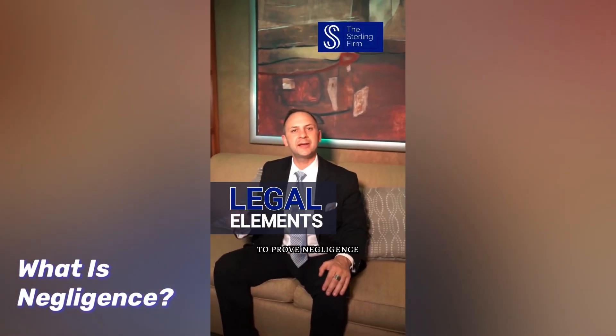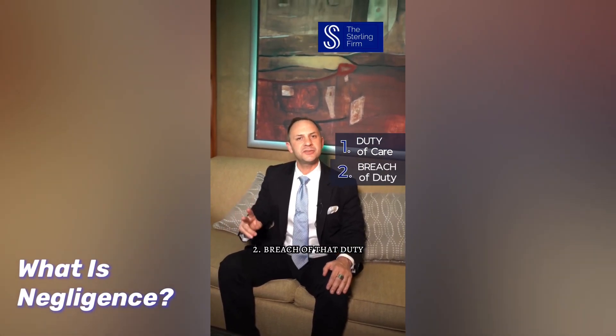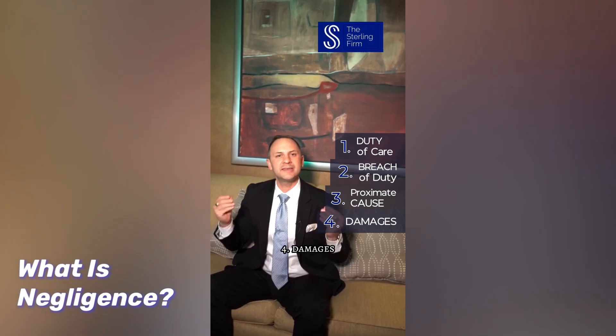The elements to prove negligence are: one, duty of care; two, breach of that duty; three, proximate cause; and four, damages.